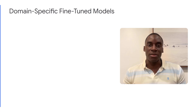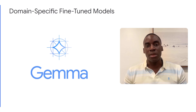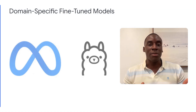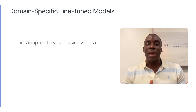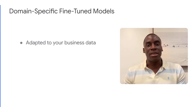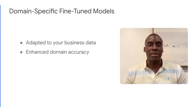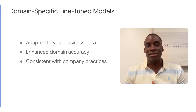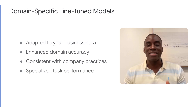This is where fine-tuning comes in. With models like Gemma or MedGemma for healthcare applications, or other models like Llama and Mistral, you can adapt them to your business data, dramatically improving domain accuracy. The result? AI that's consistent with your company's practices and delivers specialized task performance.